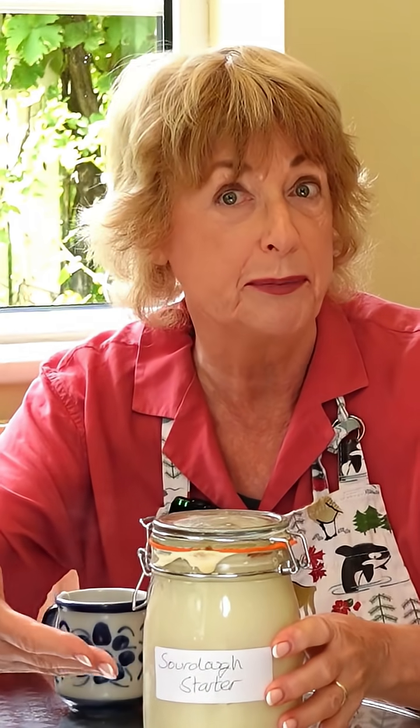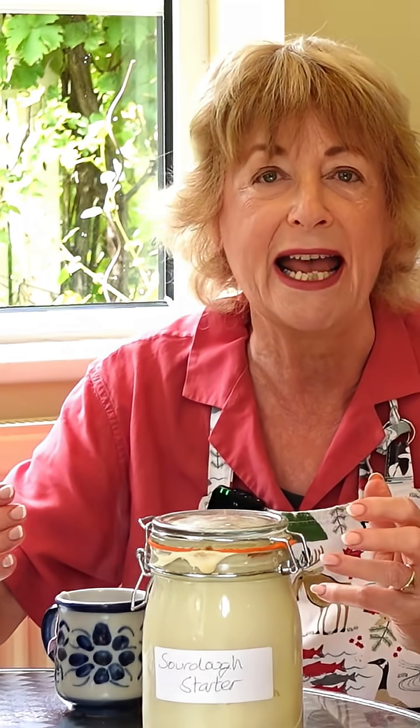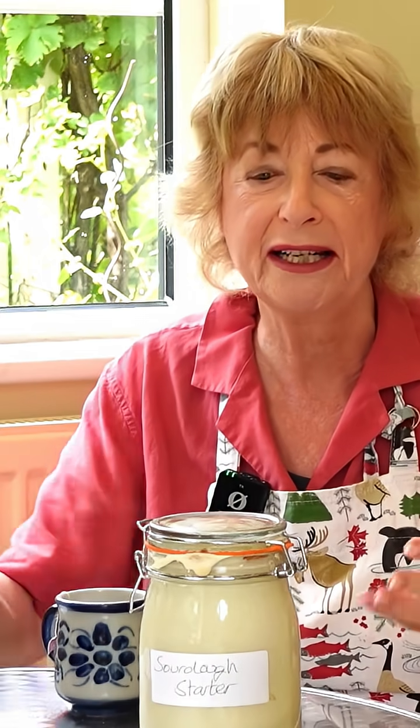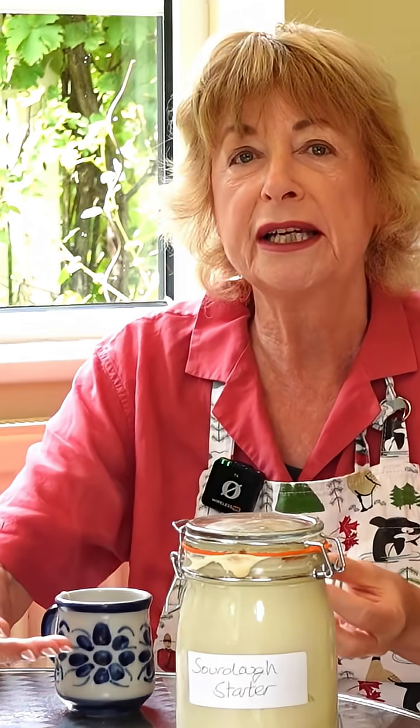Just like it took me seven days to build this sourdough starter, it takes time to build an AI that can learn. Day one with my starter was flour and water — useless. Can't do anything. Have to leave it, have to be patient. The same with AI: we initialize it with its first set of data, but it's not yet learning. It's not yet ready.